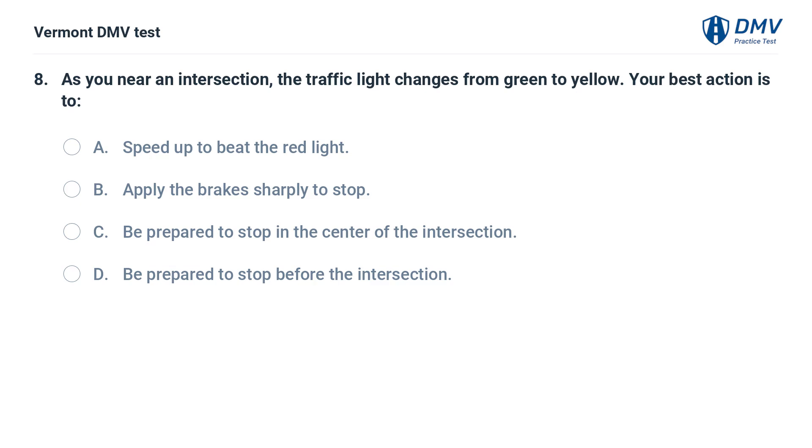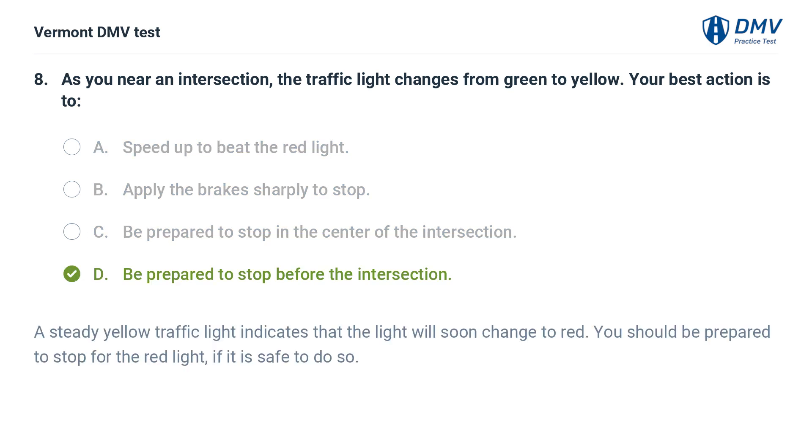As you near an intersection, the traffic light changes from green to yellow. Your best action is: A. Speed up to beat the red light. B. Apply the brakes sharply to stop. C. Be prepared to stop in the center of the intersection. D. Be prepared to stop before the intersection. The correct answer is D. A steady yellow traffic light indicates that the light will soon change to red. You should be prepared to stop for the red light, if it is safe to do so.